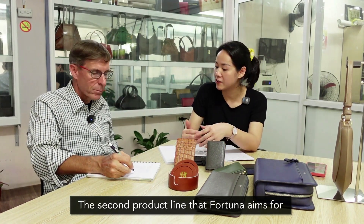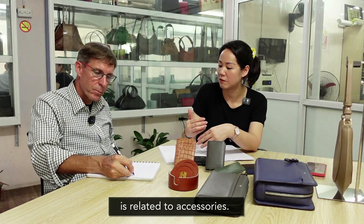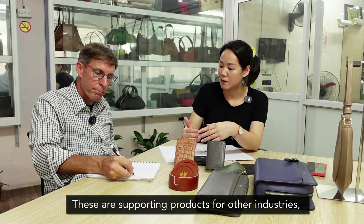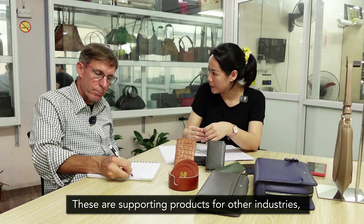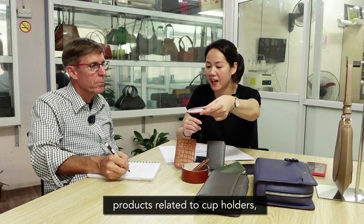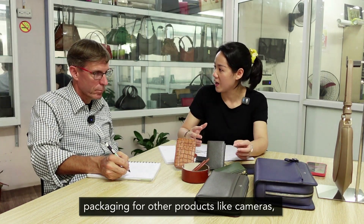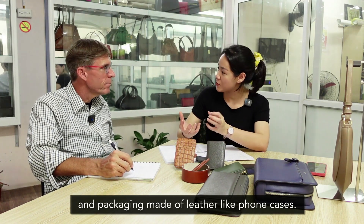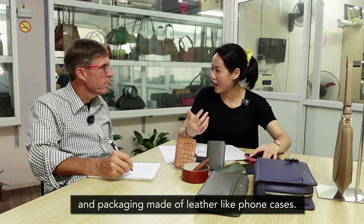Dòng sản phẩm thứ 2 mà Fortuna hướng đến đó chính là các cái dòng sản phẩm liên quan đến dòng accessory — những sản phẩm phụ trợ cho các ngành công nghiệp khác. Ví dụ như là các khay để cốc, bao bì để đựng một cái dòng sản phẩm khác, bao bì được may bằng chất liệu da, hoặc có thể là ốp điện thoại bằng da.